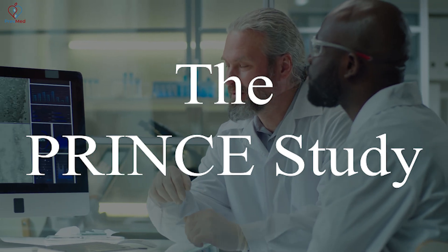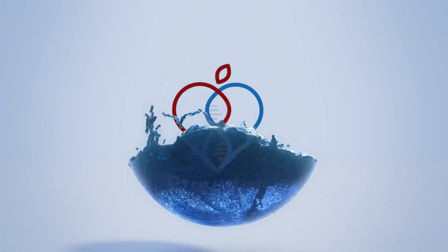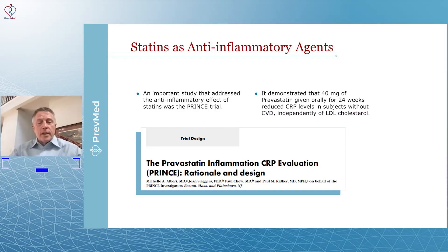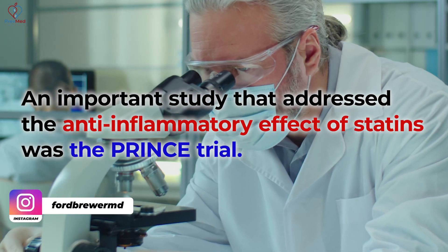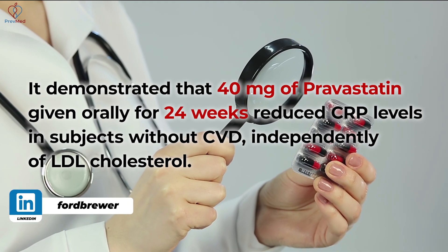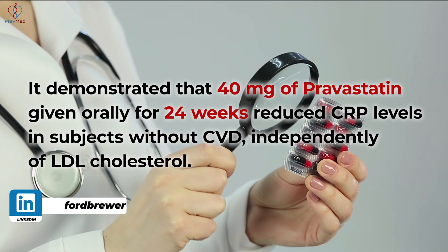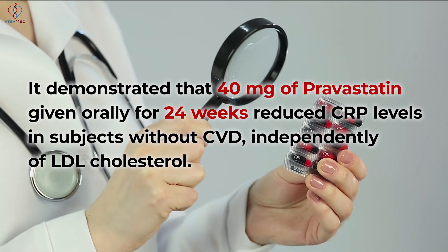This was an important study, the PRINCE study, from investigators in Boston, Massachusetts. It's an important study that addressed anti-inflammatory effect, called the PRINCE trial — Pravastatin Inflammation CRP Evaluation. It demonstrated that 40 milligrams of Pravastatin given orally for 24 weeks reduced C-reactive protein levels in subjects without cardiovascular disease, independently of the LDL cholesterol.